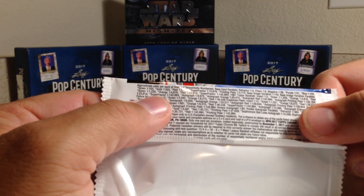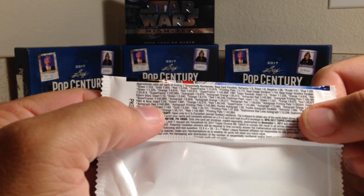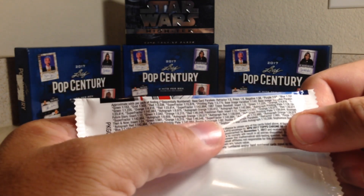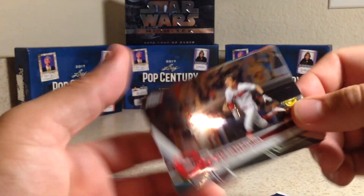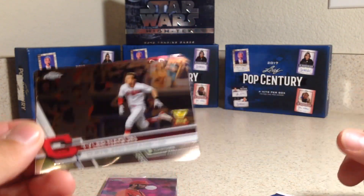Wow, autograph one out of 9,975. Rookie autograph one out of 82. Okay, so I was like, whoa, that's really stiff odds there.